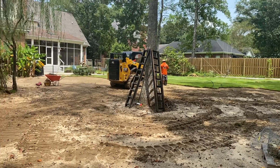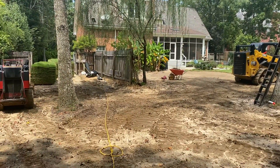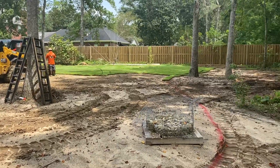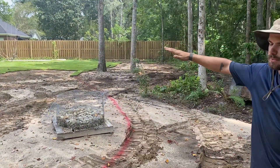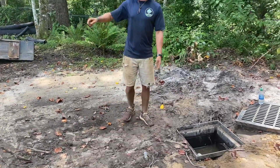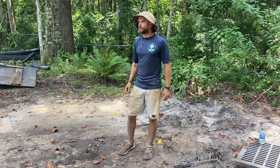What we did is we brought in 150 yards of top flow, a sandier mixture, graded all this, brought it up to grade, and graded it towards this box here, which is connected to six rows of french drains out there in the yard that soak up the groundwater and the rainwater to keep it open so it doesn't flood.